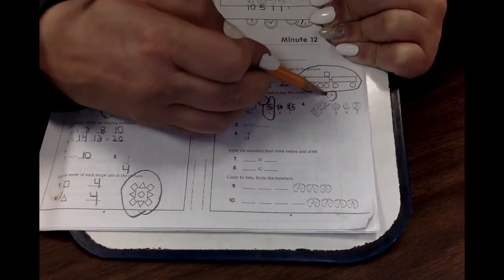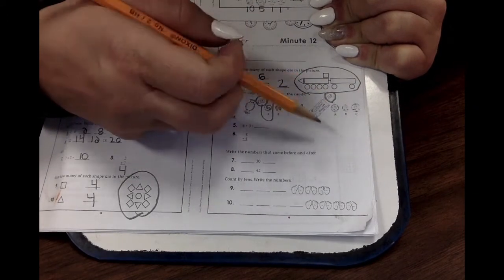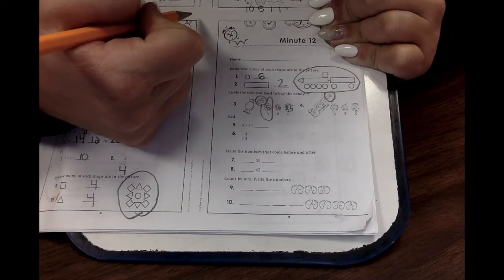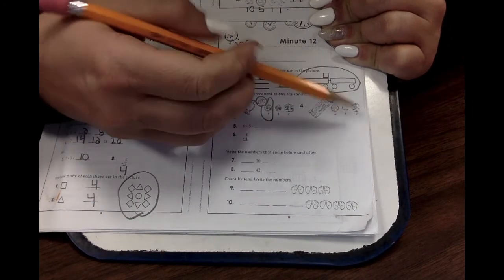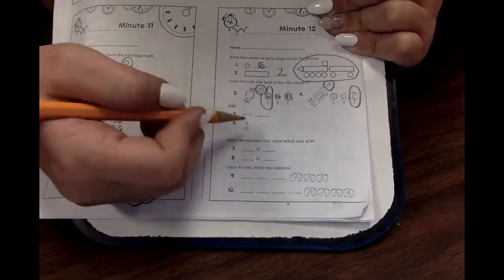What about this twenty-five-cent candy? That's a candy bar for twenty-five cents. Do we need a nickel, a dime, or a quarter? Which one is twenty-five cents? A quarter. Good job. Now remember, that's just fun — you don't have to do it.